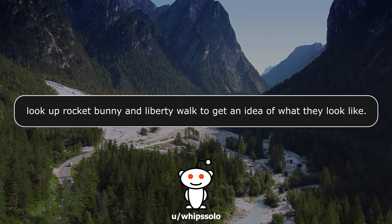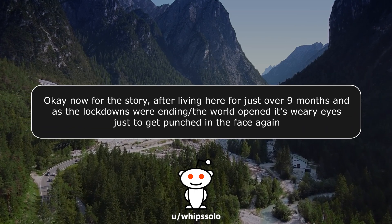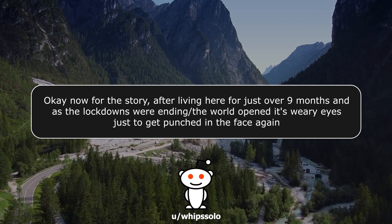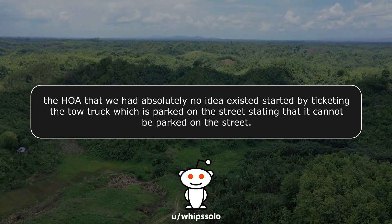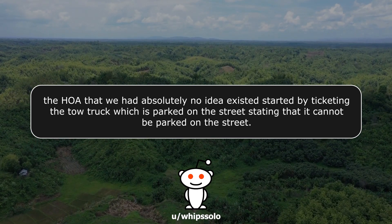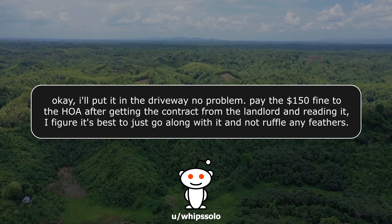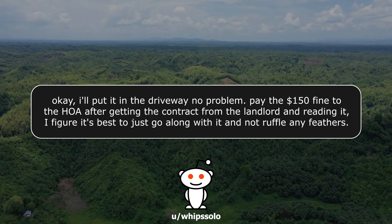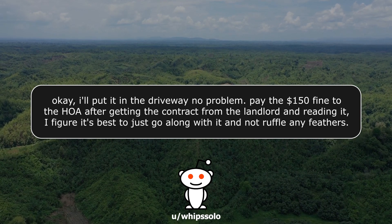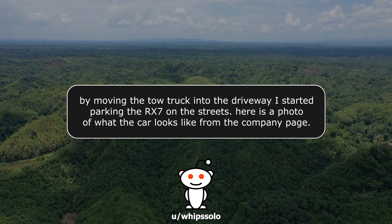Look up Rocket Bunny and Liberty Walk to get an idea of what they look like. After living here for just over nine months, as the lockdowns were ending, the HOA we had absolutely no idea existed started ticketing the tow truck, which is parked on the street, stating it cannot be parked there. I moved it to the driveway and paid the $150 fine. After getting the contract from the landlord and reading it, I figured it's best to just go along with it and not ruffle any feathers. By moving the tow truck into the driveway, I started parking the RX-7 on the street.